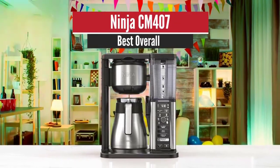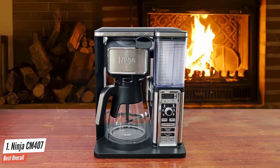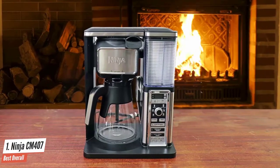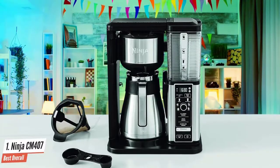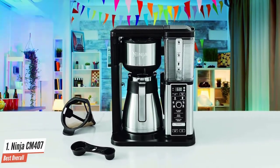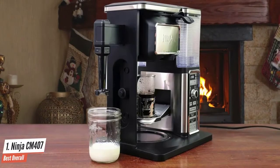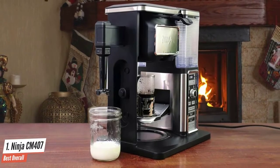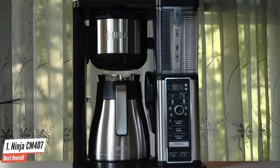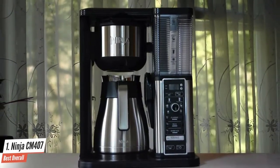NINJA CM407 – Best Overall. Owned by SharkNinja Operating LLC, the NINJA specialty coffee maker is one of many appliances manufactured by this company. SharkNinja is a US-based company that produces a wide range of household products, from ovens to steam mops to coffee brewers. One of the greatest things about the NINJA CM407 is its ability to perform a variety of operations while using a small amount of space. It's designed to effectively complete multiple coffee-making tasks with quality performance and excellent efficiency.